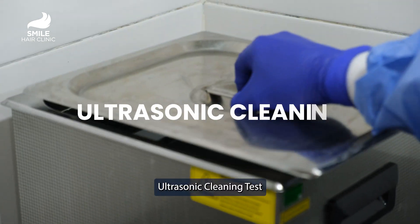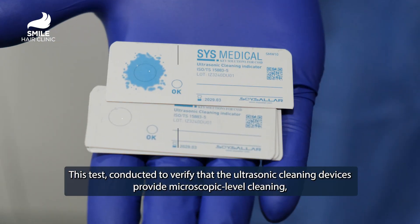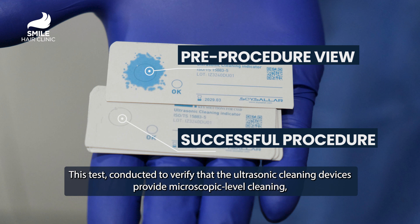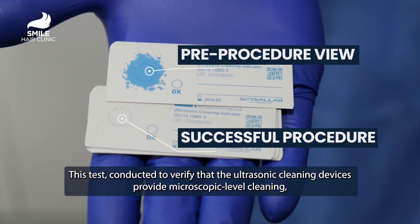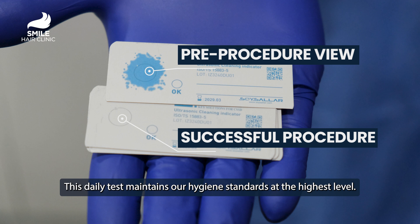Ultrasonic Cleaning Test. This test, conducted to verify that the ultrasonic cleaning devices provide microscopic level cleaning, ensures that the instruments are free of all organic residues. This daily test maintains our hygiene standards at the highest level.